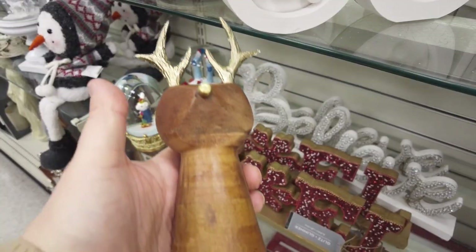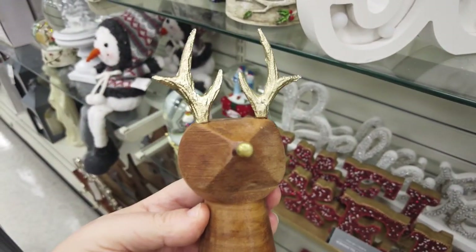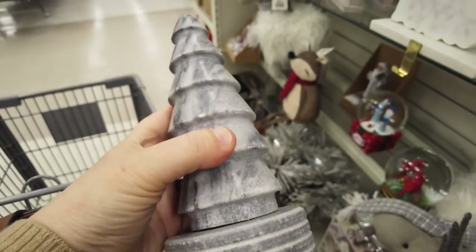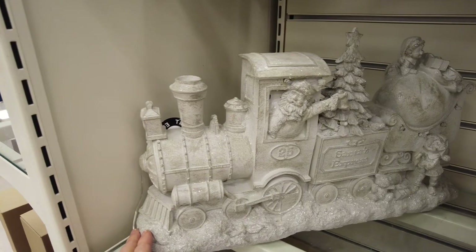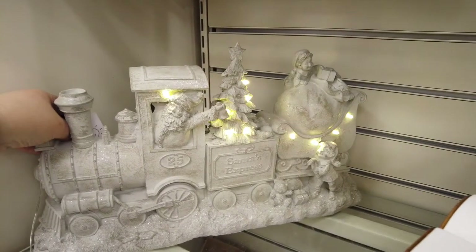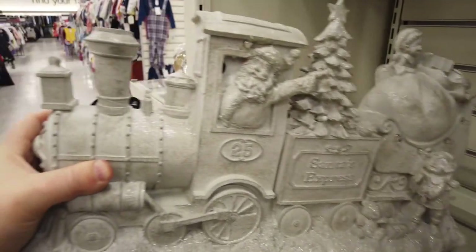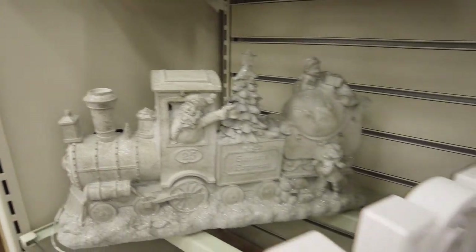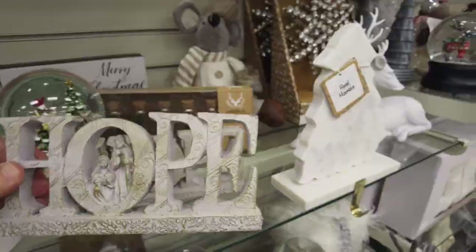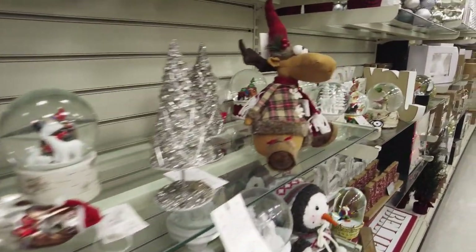One thing I really noticed this year with the decor at Winners is there are a lot of natural elements - wood tones and wood ornaments, or decor things that look like metal, marble, natural stone. Santa's express train that lit up was super cute and looked like cement but was really lightweight. I'm noticing a lot of the natural elements for decor this year - let me know down in the comments if you're noticing the same in your stores.